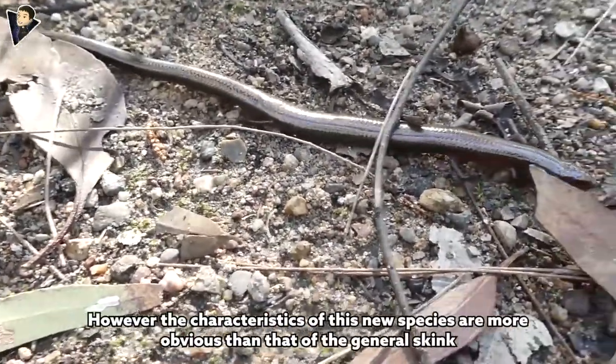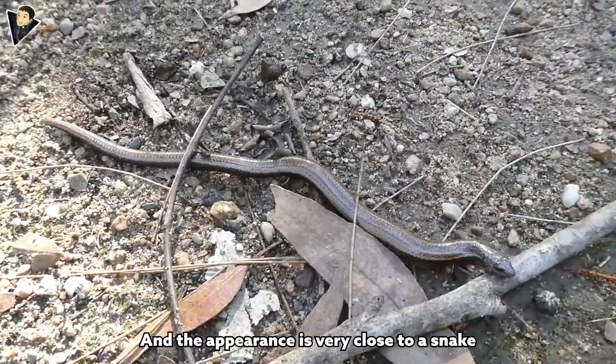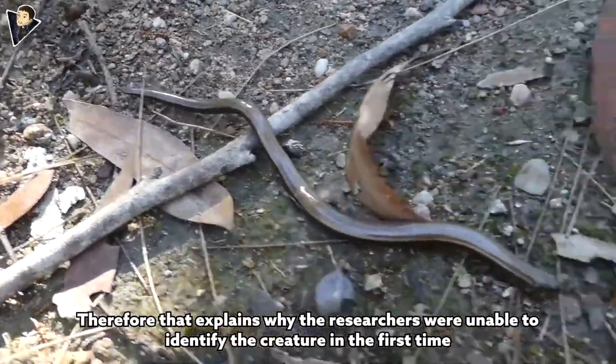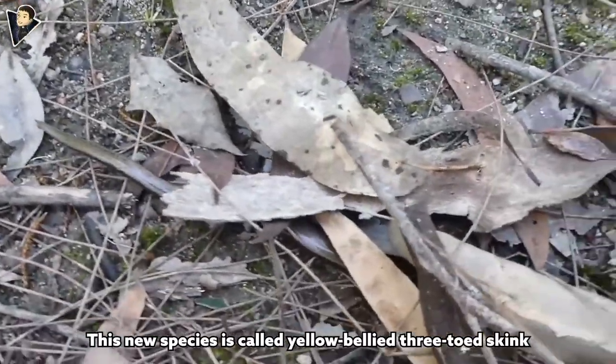However, the characteristics of this new species are more pronounced than those of a general skink, and the appearance is very close to a snake — which explains why researchers were unable to identify the creature at first. This new species is called the yellow-bellied three-toed skink.